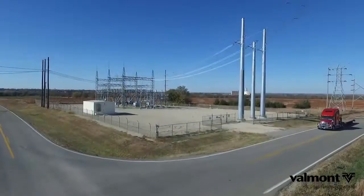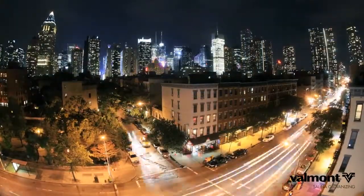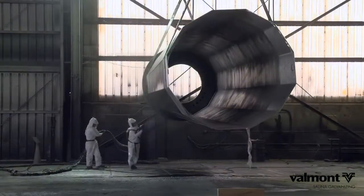Galvanized steel stands the test of time, carrying power across the heartland to America's cities. It's all about corrosion protection. You can see all kinds of our projects all over the world — Valmont Coatings, Salina Galvanizing, finishing some of the largest steel products manufactured anywhere.